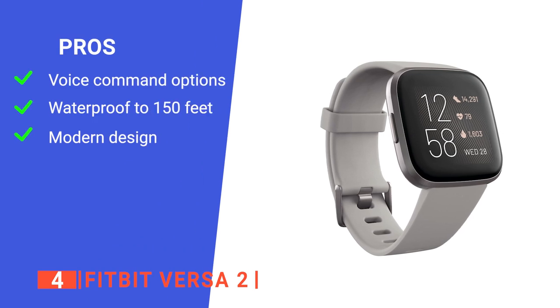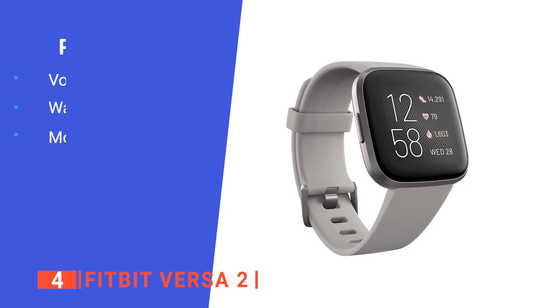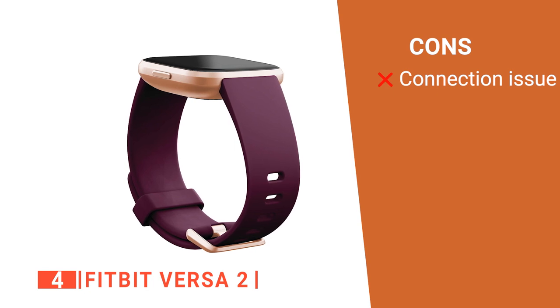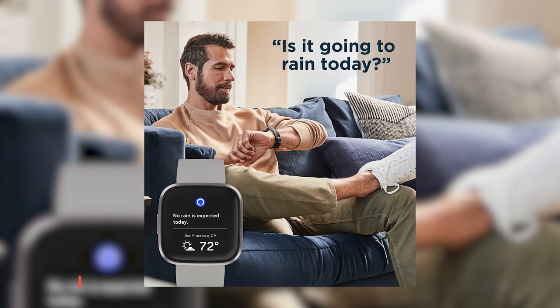Its pros are: it has Alexa compatibility for convenience, it is entirely swim-proof, and it has a range of modern design options. However, it sometimes disconnects from your phone, which can be annoying. The Fitbit Versa 2 is fantastic for helping you stay on top of your schedule and for days at the pool.